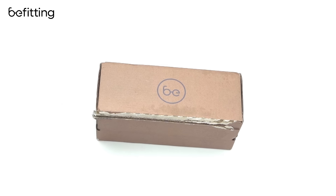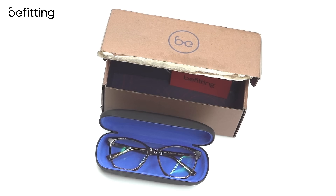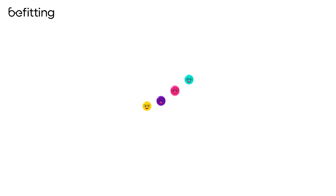The best part — my glasses were free because my insurance covered the total. An experience too good not to share. Use your vision benefits online and save money today.